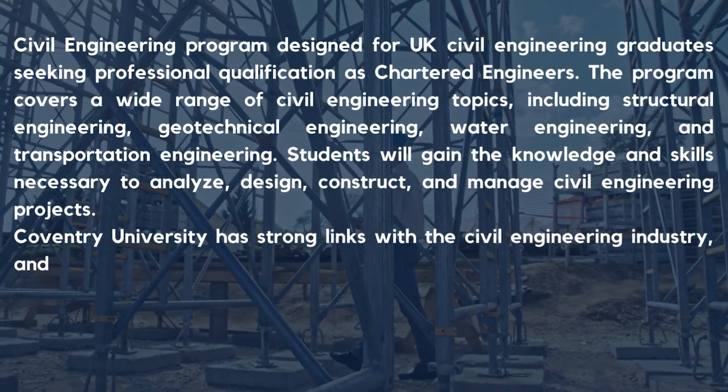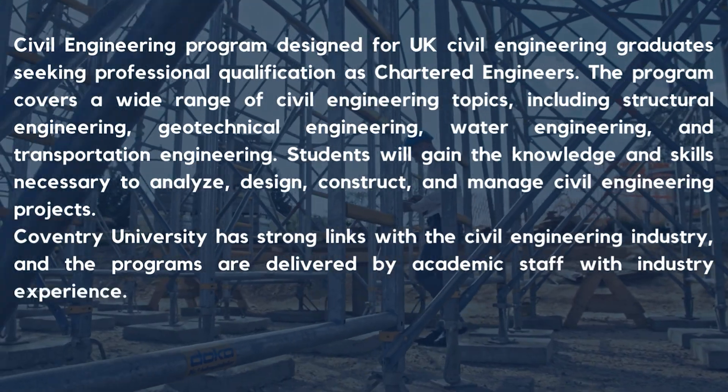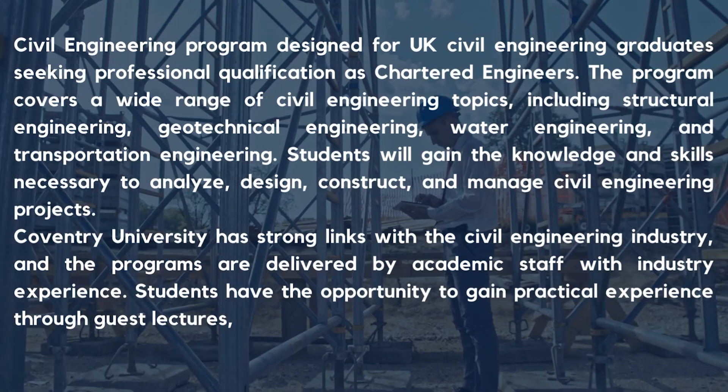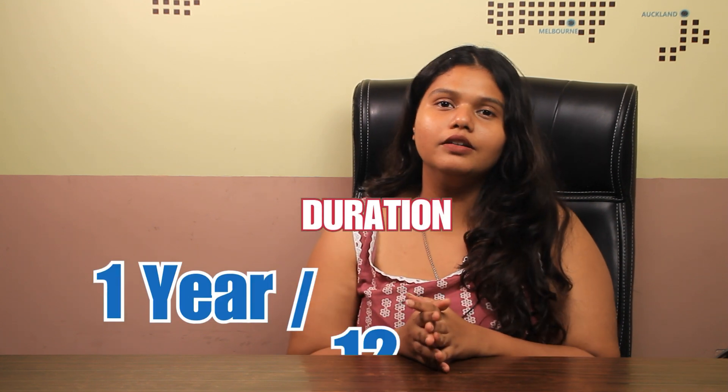Coventry University has strong links with the civil engineering industry, and the programs are delivered by academic staff with industry experience. Students have the opportunity to gain practical experience through guest lectures, site visits, and industry placements.